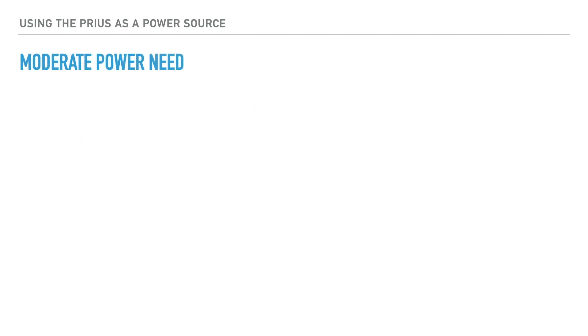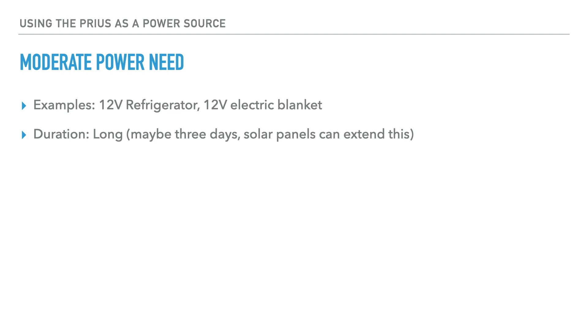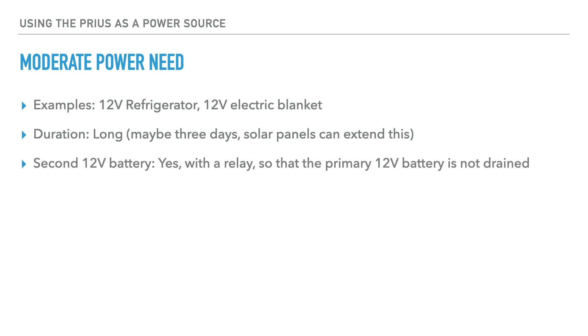Let's talk about moderate power need. Examples might be a 12-volt refrigerator or a 12-volt electric blanket. The duration can be long — that might be several days. If you have solar panels, this can be extended. Do you need a second 12-volt battery? Yes, that would be recommended, with a relay that can isolate the secondary 12-volt battery from your primary 12-volt battery so that your primary is not drained.